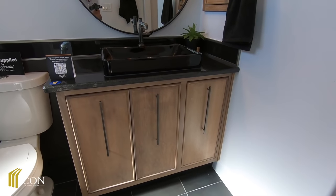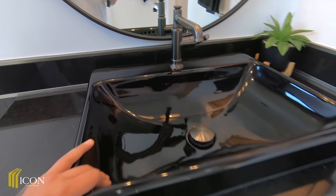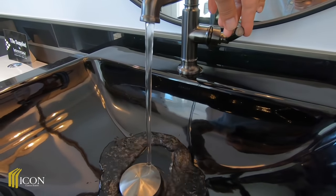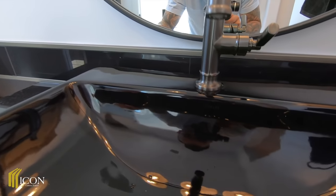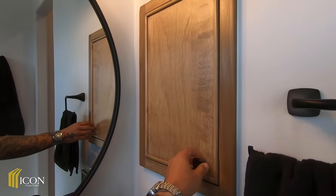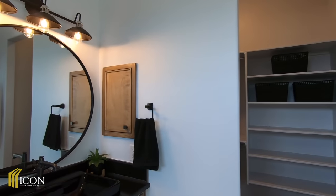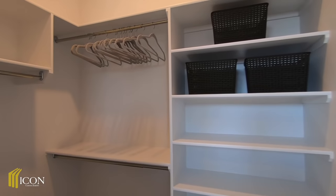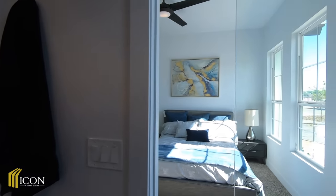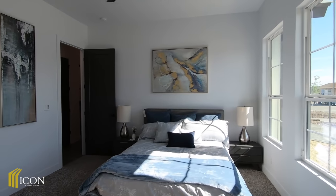You've got a 36-inch cabinet here and a nice vessel sink. I noticed their medicine cabinets out here are not your generic mirror like you'd see in Vegas. You've got three-inch casings around the door, and these are eight-foot doors.